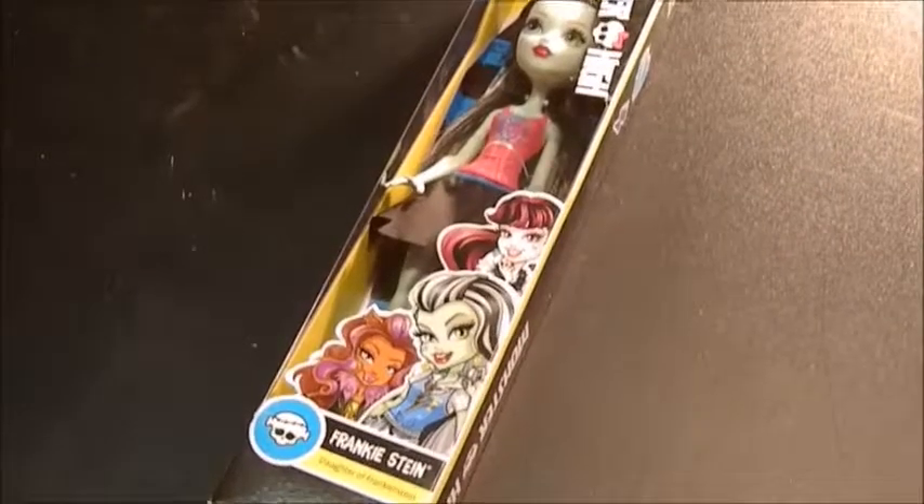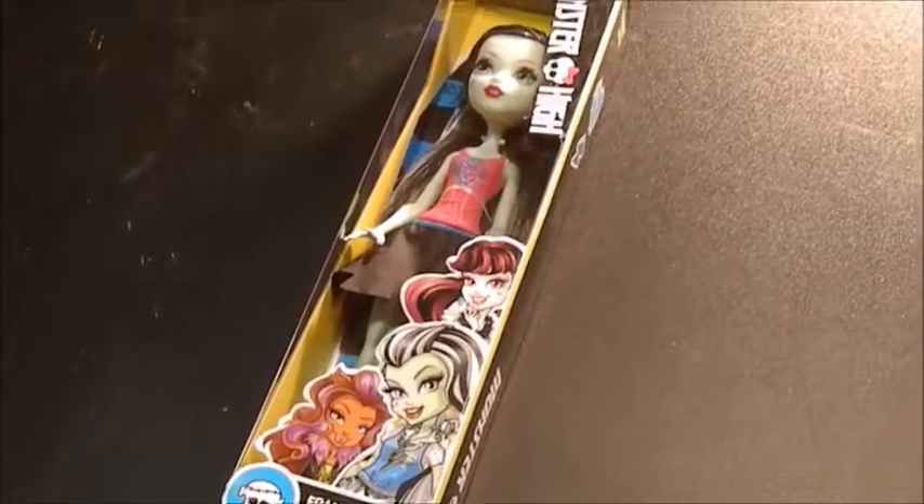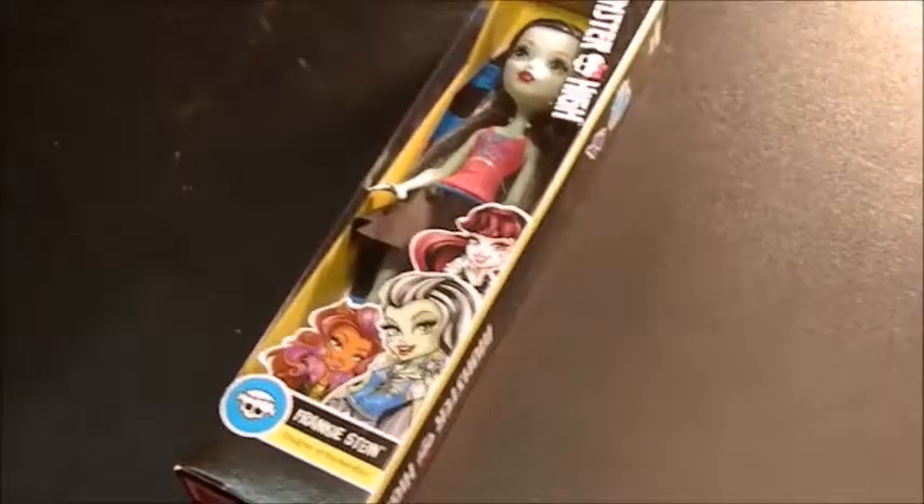This is Frankie Stein, daughter of Frankenstein. She's the same basic doll as Draculaura that I reviewed in the last video. Got her at Target, great price. So we're going to get Frankie out.